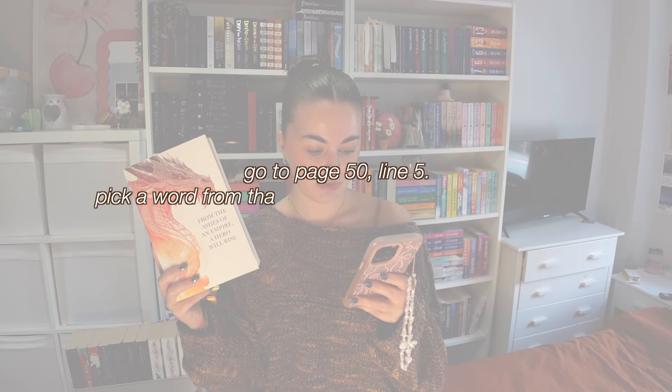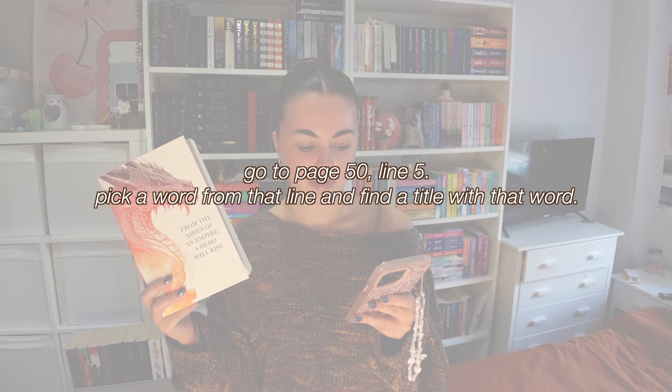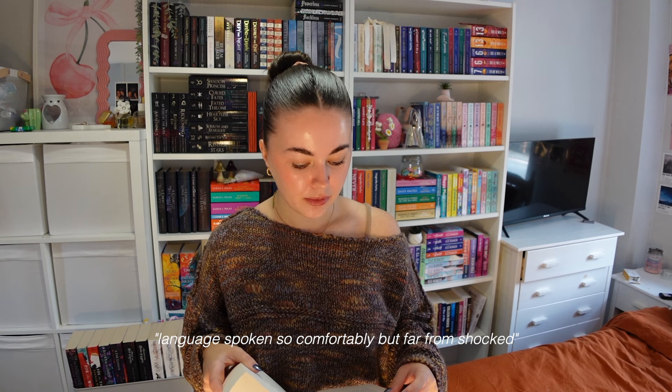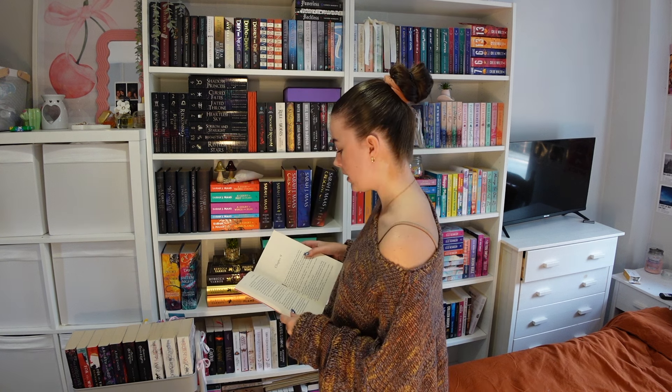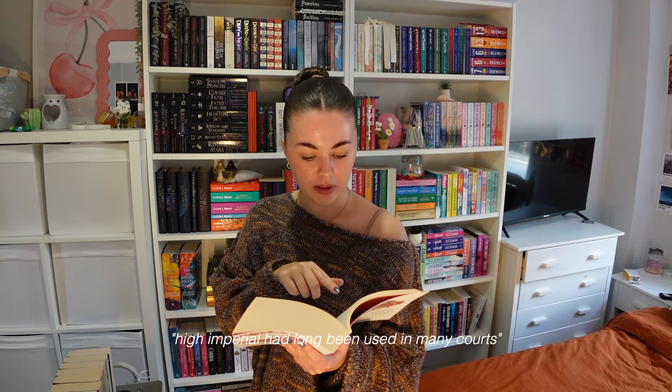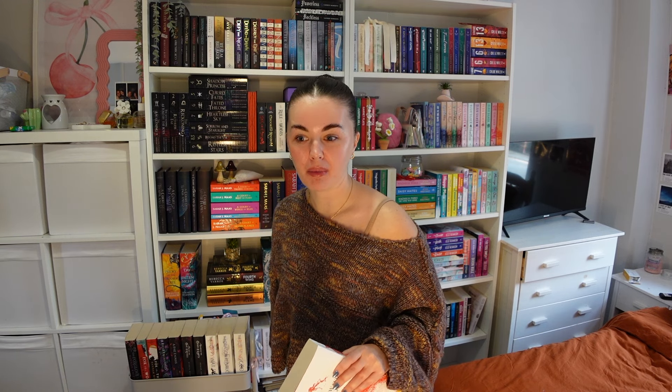Prompt three: go to page 50, line five, pick a word from that line and find a title with that word. Page 50, line five reads: 'language spoken so comfortably but far from shocked.' I couldn't find a single book with any of those words, so I moved to the next line: 'high imperial had long been used in many courts.' That gave me a court — so we're going with ACOTAR.